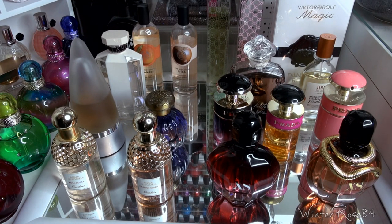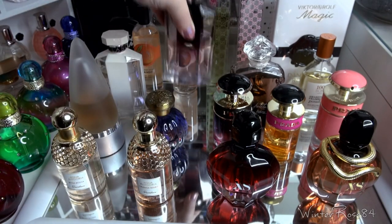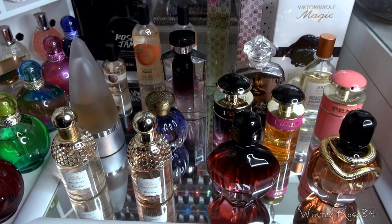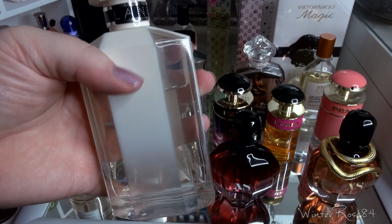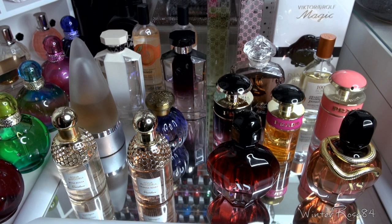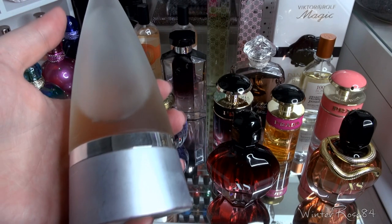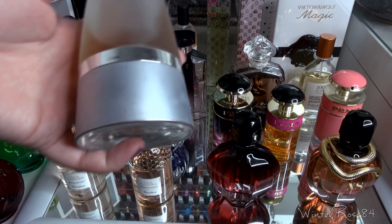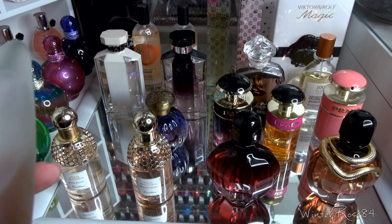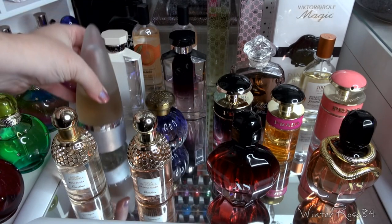The next scent is Stella by Stella McCartney Eau de Parfum — a very fresh, rosy, almost citrusy rose. I wear this one quite a lot; this is my third bottle of the Eau de Parfum. Next to that is the Eau de Toilette version which I don't reach for as often. In front of that is Rochas Man, which is more of a male cologne, but it reminds me of the Shade range from the Body Shop. I really like wearing it in winter or even to bed — I find it really comforting.